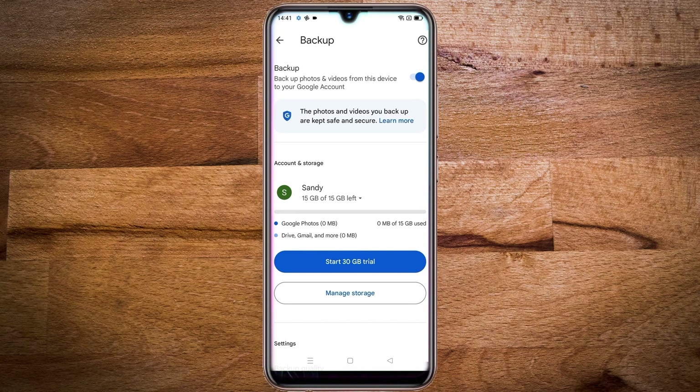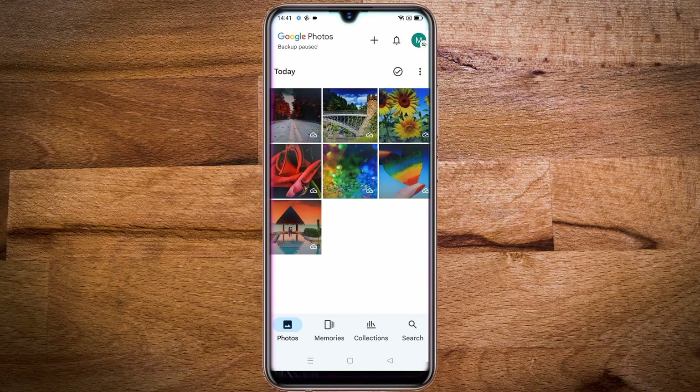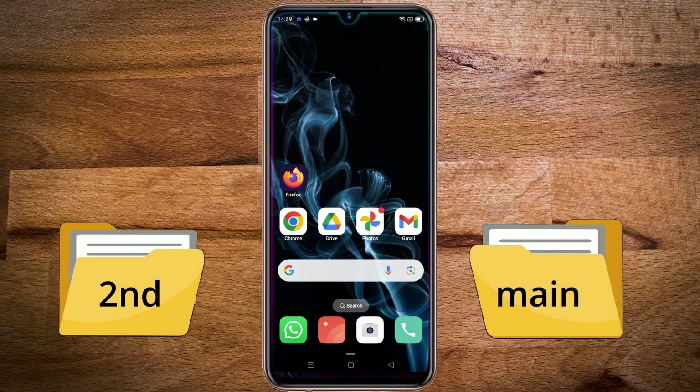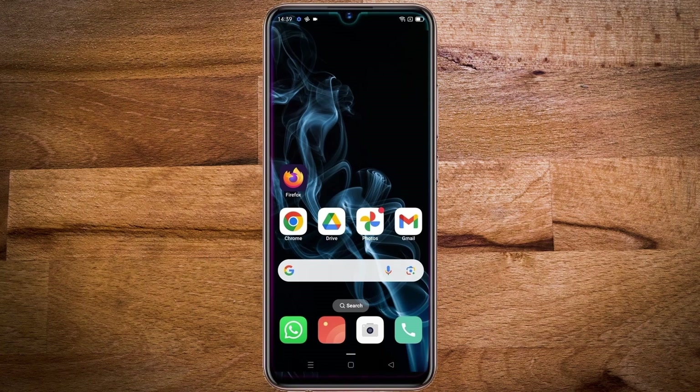And it has the full unused space of 15 gigabytes. Now go back and you can see that your photos are being backed up to the second account. Now the final and important step remaining is to enable partner sharing. This will allow the second account to share photos with the main account. To enable partner sharing, open Google Photos on the second account from the Firefox browser.